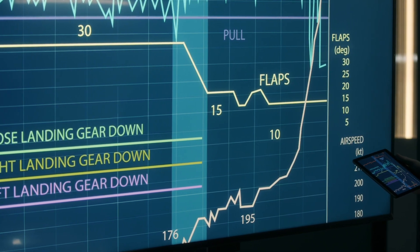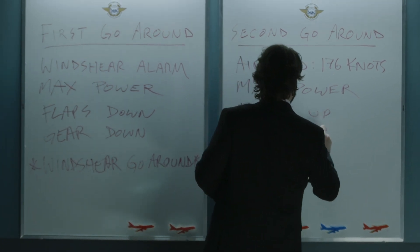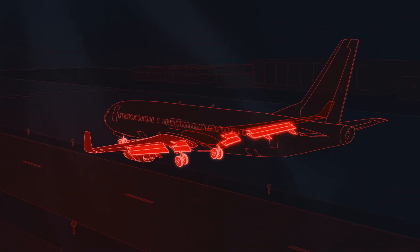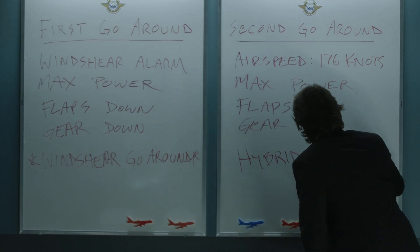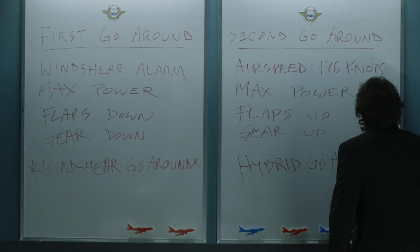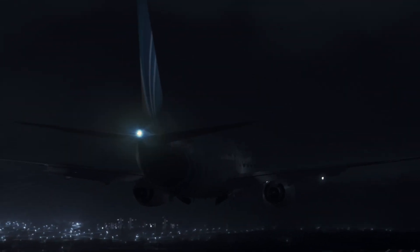The data reveals that on the second go-around, the pilots performed a different procedure. On a standard go-around, the flaps and landing gear are retracted. Investigators conclude that on the second attempt, the crew flew a hybrid of two procedures — they used the power of a wind shear escape maneuver with the gear and flap settings of a traditional go-around.